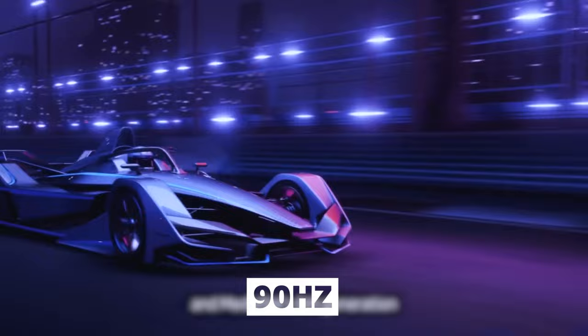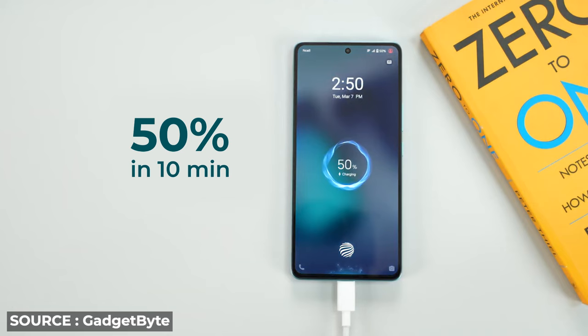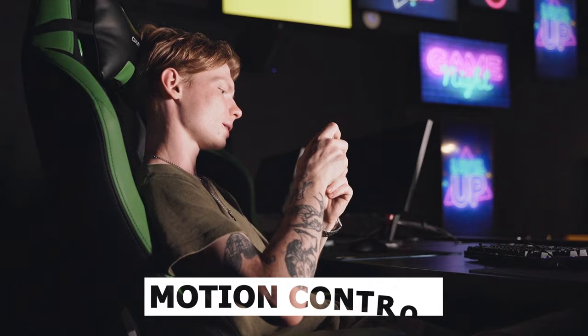This phone will game at 90Hz. If you come up against an enemy in team play, you'll dominate. For charging, in just 10 minutes it will be 50% charged. Additionally, it includes motion control features, making it a truly gaming-based device.